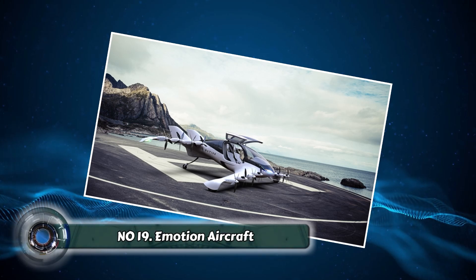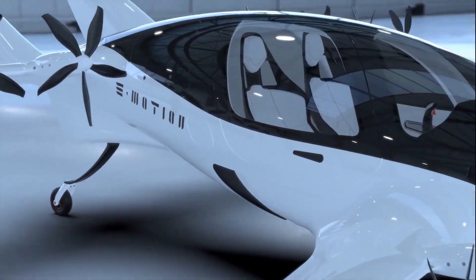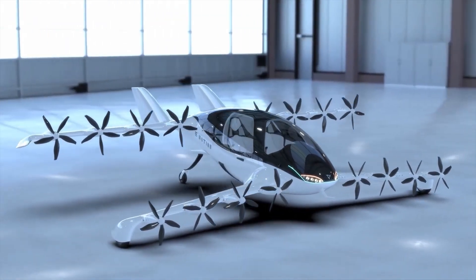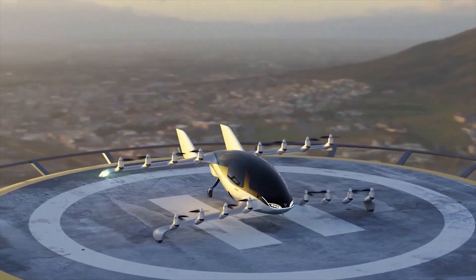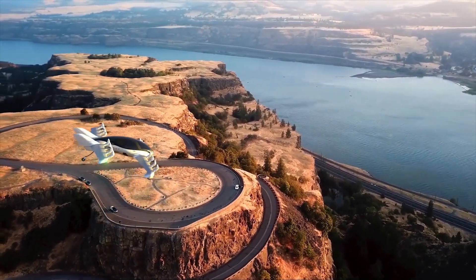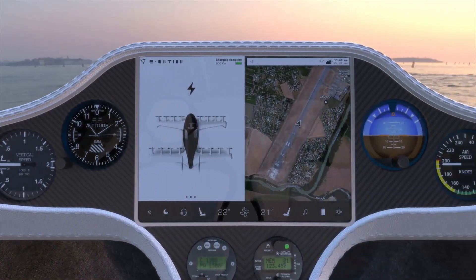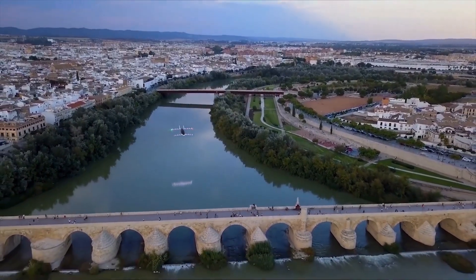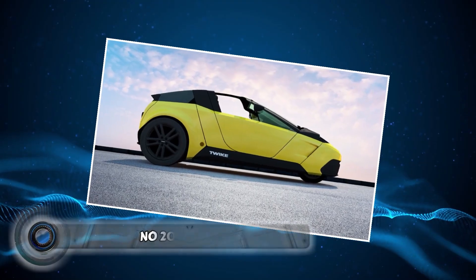Number nineteen: the Emotion Aircraft. Imagine a seaplane that combines the beauty and freedom of flight with the practicality of landing on water — the Emotion Aircraft brings this vision to life. This eco-friendly aircraft is powered by an electric motor, making it a sustainable option for coastal travel and exploring remote lakes. It allows you to take off from a calm harbor, soar above stunning landscapes, and land gracefully on the water. Perfect for island hopping or enjoying breathtaking aerial views of coastal regions.